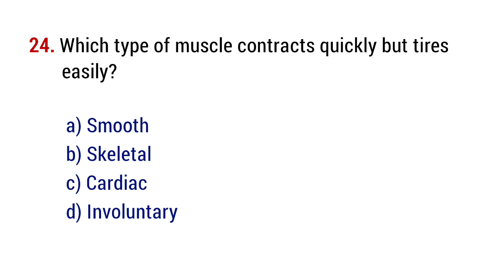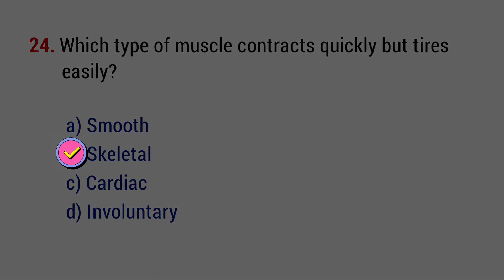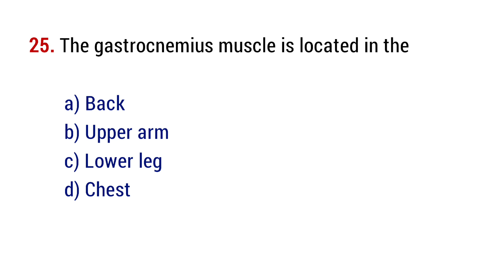Question number 25. The gastrocnemius muscle is located in the? The right answer is option C, lower leg.